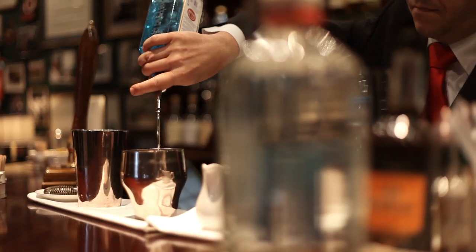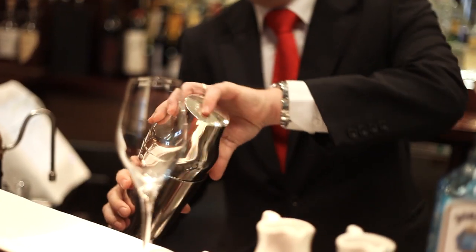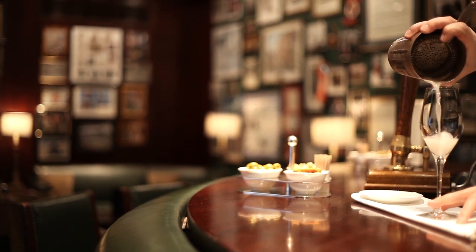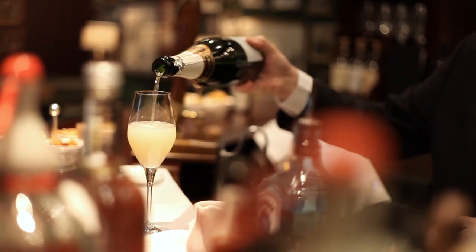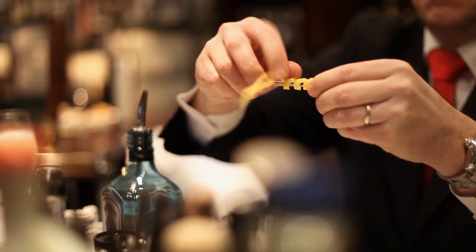The main ingredient of the French 75 is gin. Then you use some simple syrup, some lemon juice, and you top it up with champagne.